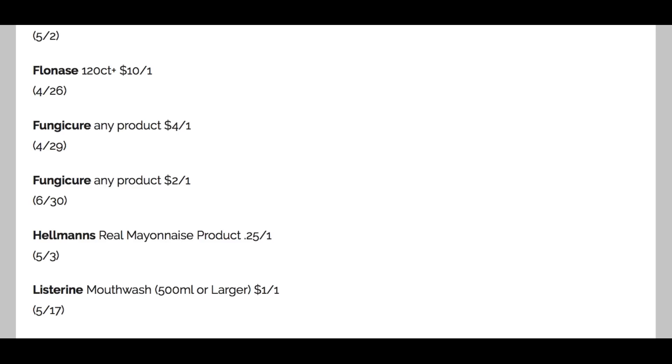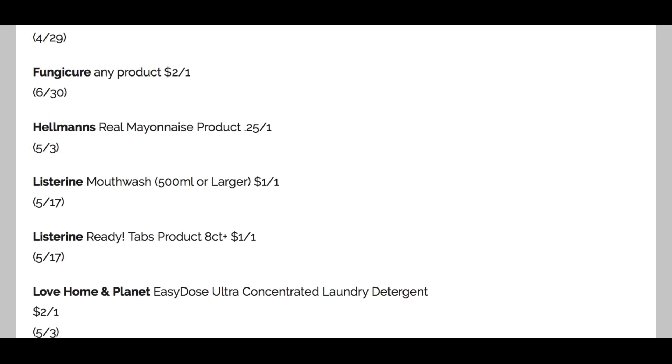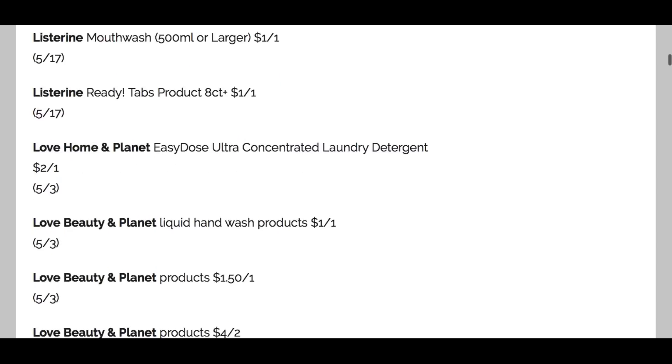FungiCure — we got a couple of coupons there. We've got Hellman's, a 25 cents off one, and Listerine mouthwash — we've even seen a lot of deals at CVS, though I haven't seen a preview yet. The mouthwash is $1 off one on the 500ml or larger, and the ReadyTab coupon is $1 off one. Typically those coupons become printable, so if you need to do essential deals and you're not grabbing inserts, you can always check back. Sunday is the day when we're pretty much getting the only printable coupons lately.